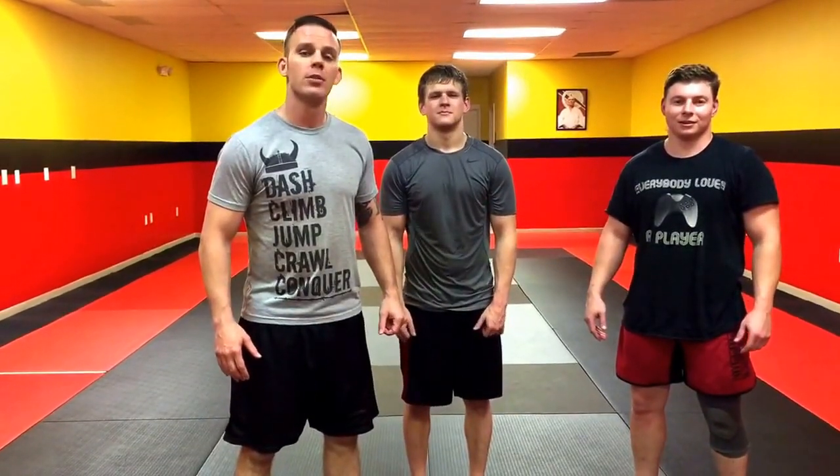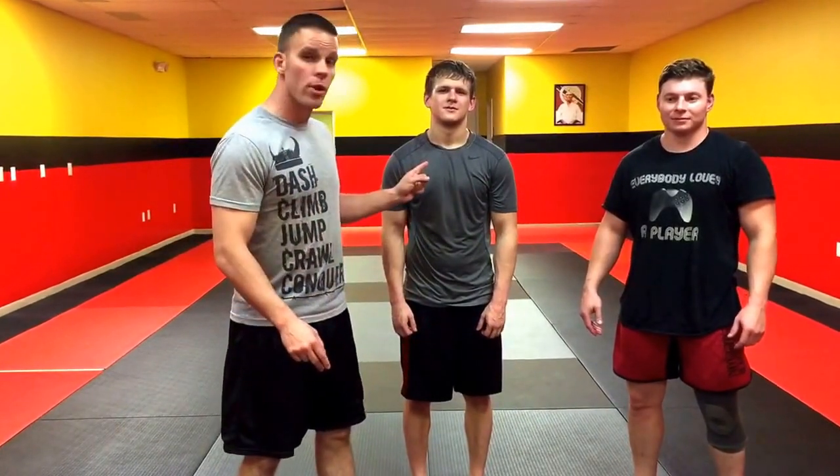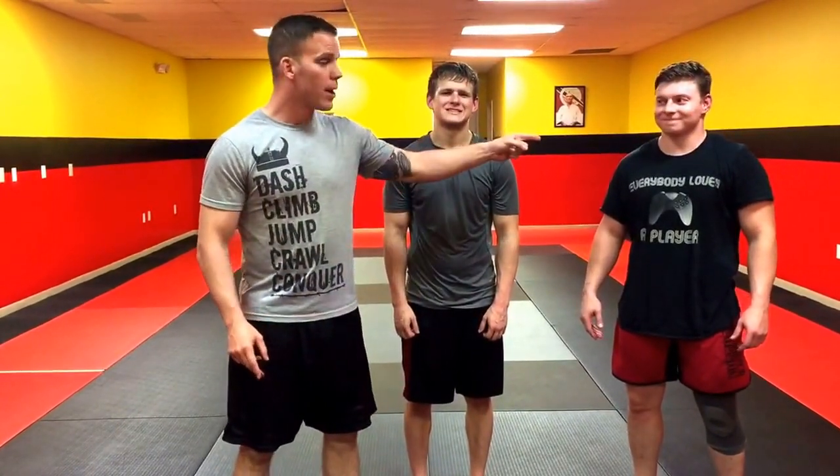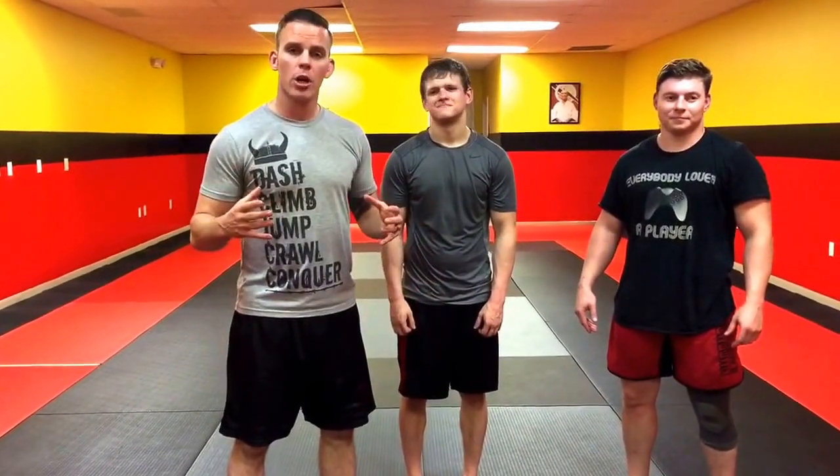Hey guys, this is Tim with Tim Stouten Associates and Moab Fighting Concepts. Today I have two special guests: Brent Caveman Miracle and Chris Kid Dynamite Wilson. They're all MFC fighters. Today we're going to go over a different self-defense scenario from Moab Defense 101.